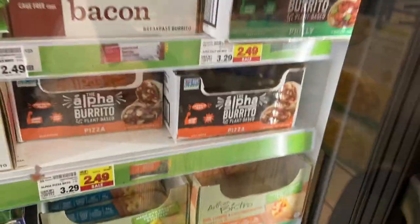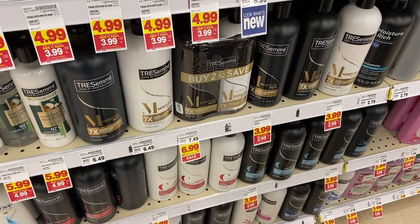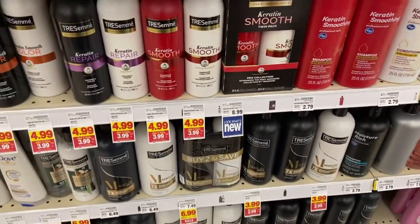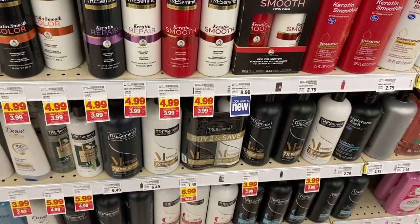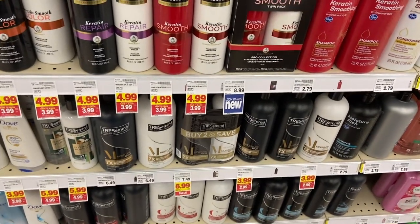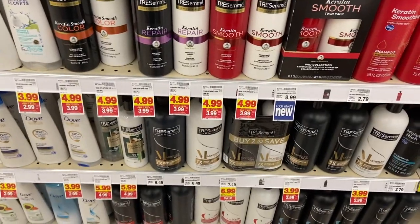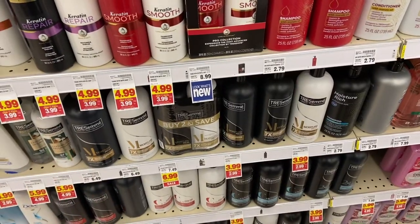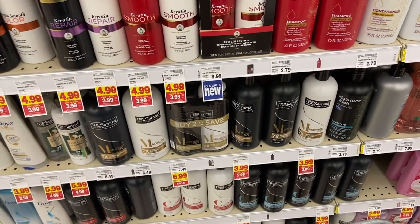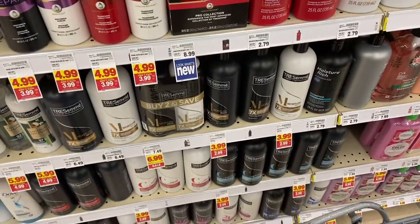We have an awesome Fetch Rewards promo right now. If you spend $15 before coupons on Unilever products in Kroger or other grocery stores — specifically grocery stores only, so Walmart and CVS don't count — you get back 5,000 points. It has a limit of five. I shared some good scenarios last week but I want to share some new ones this week.